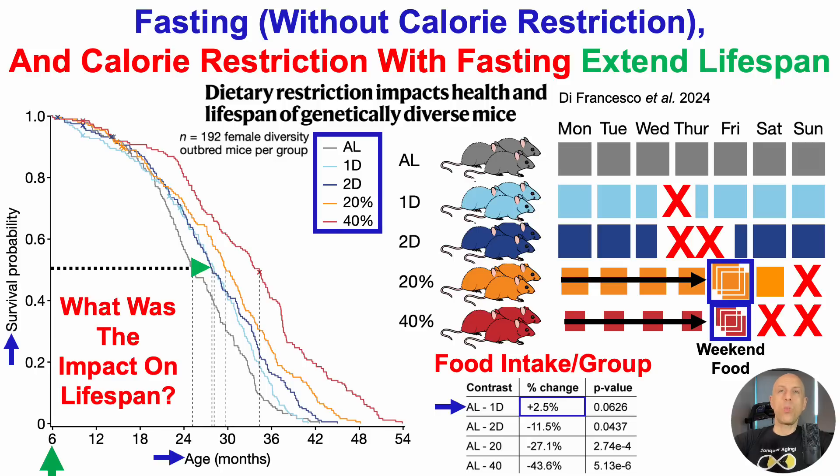Nonetheless, that one day of fasting without calorie restriction was sufficient to extend median lifespan. On the other hand, the two-days-of-fasting group ended up calorie restricted — eating 11.5% less than the ad lib group. But interestingly, the magnitude of lifespan extension was the same as the group that didn't CR but had one day of fasting, suggesting there's a window where we can potentially get an increased median lifespan without being calorie restricted.